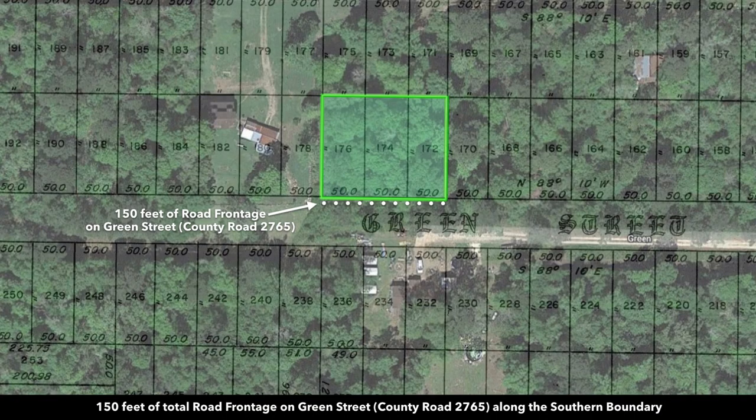In this image here, we've overlaid the satellite image with the plat map to show you the road here along the southern boundary of the property. You have 150 feet of frontage along this road. This road is named Green Street, also known as County Road 2765. The property that we're selling is three lots combined — lots 176, 174, and 172. Each one of these is 50 feet wide and 125 feet deep, so you have 150 feet along the road and then 125 feet deep and 150 feet wide.